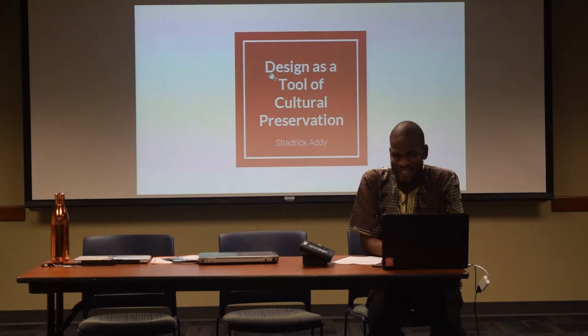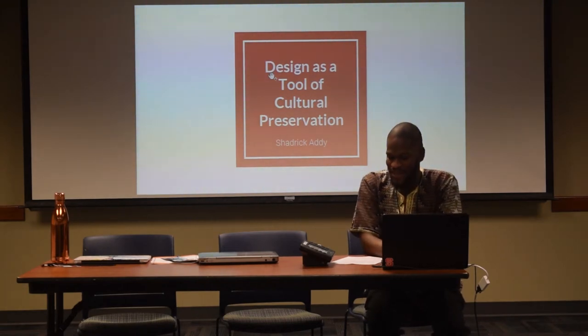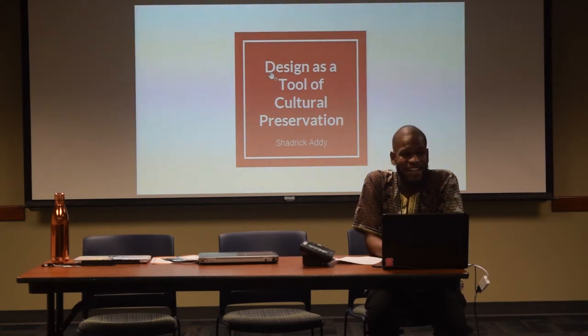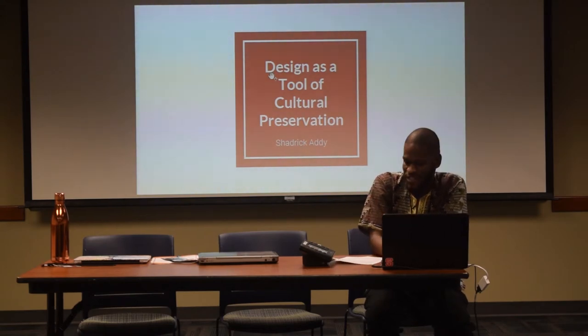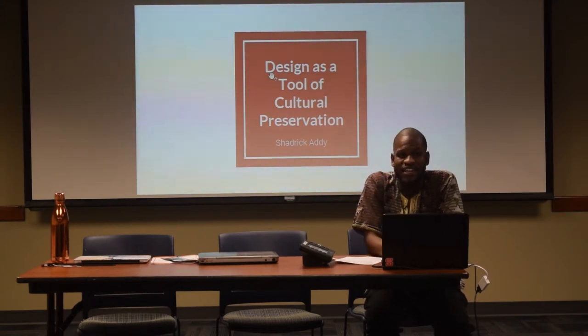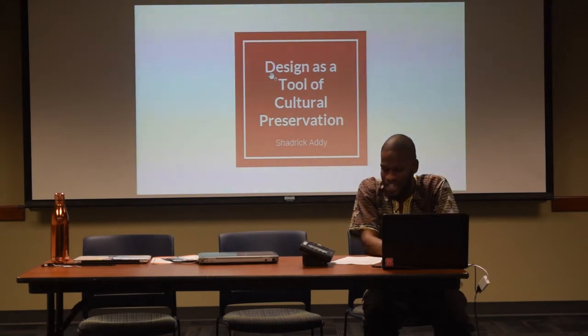Hi everyone. My name is Cedric Addy. I was born in West Africa and came to the United States 13 years ago. I got my undergraduate degree at Elisabeth City State University in graphic design. Currently I'm a graduate student at NC State where I'm mastering in graphic design as well. My research study currently focuses on designing for social impact and cultural computation.